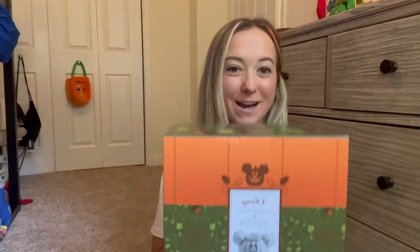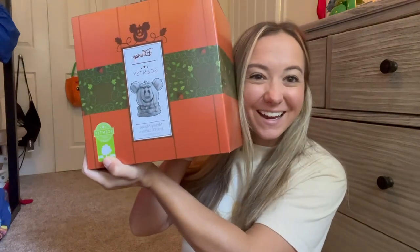Hi guys, I am going to unbox Scentsy's newest Mickey Mouse Jack-o'-Lantern warmer. I'm so excited — I just got this in the mail yesterday, so I've been dying to open it, so let's take a look.